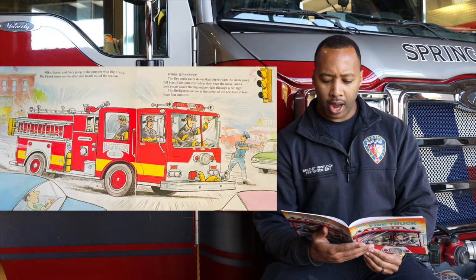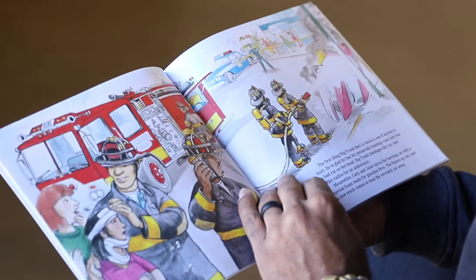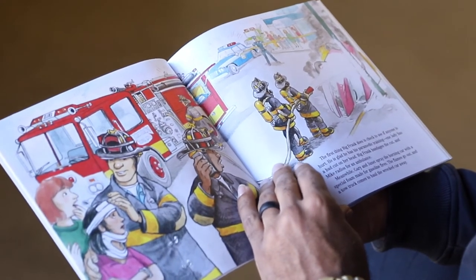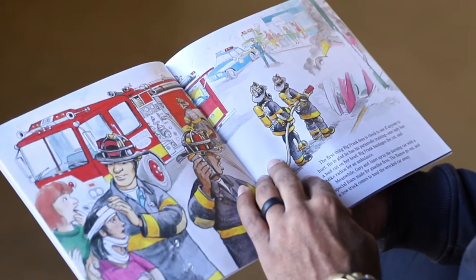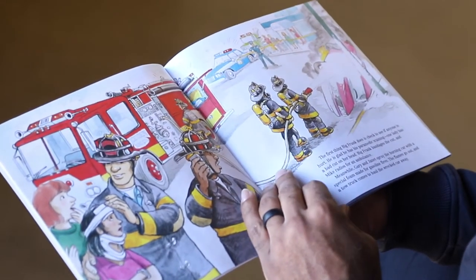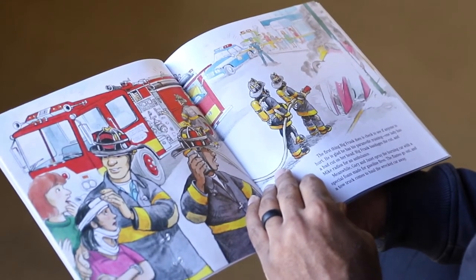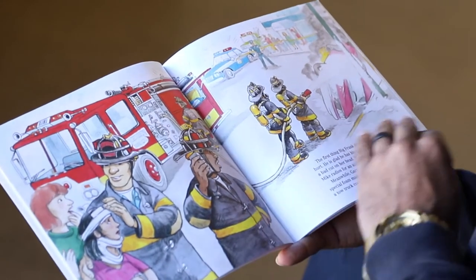The firefighters arrive at the scene of the accident in less than four minutes. The first thing Big Frank does is check to see if anyone is hurt. He is glad he has his paramedic training. One lady has a bad cut on her head. Big Frank bandages the cut, and Mike radios for an ambulance. Meanwhile, Gary and Janet spray the burning car with a special foam made for gasoline fires. The flames go out, and a tow truck comes to haul the wrecked car away.